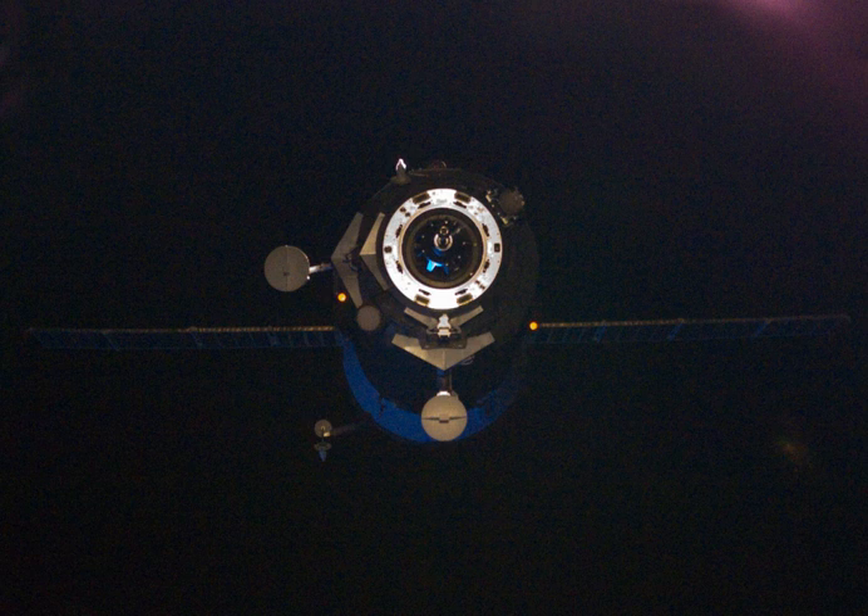Progress M08M successfully achieved a preliminary orbit of 192.46 by 242.99 km, with an inclination of 51.4 degrees and a revolution period of 88.57 minutes, after a nine-minute ascent provided by the three-stage Soyuz-U rocket. In space, onboard commands were issued to unfurl the spacecraft's communications and navigation antennas and extend the two solar arrays.